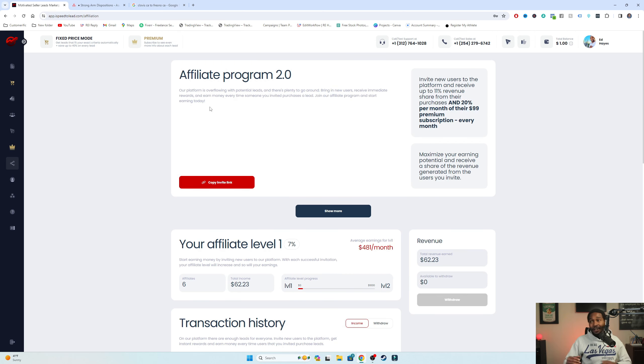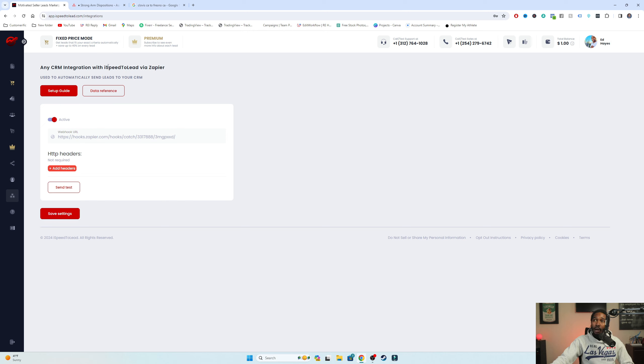Right here you can see their affiliate program, which is pretty robust - I highly recommend checking it out. After you sign up for your own account, you'll also see the CRM integration. We have our CRM set up through Asana, so every time I buy a lead inside of any of our iSpeed2Lead accounts, it's set up to automatically push those leads over into our Asana account so we can start working on them right away, take notes, add subtasks, and so on. Shout out to Asana.